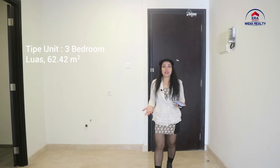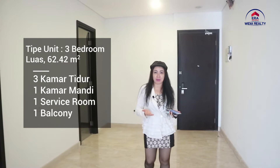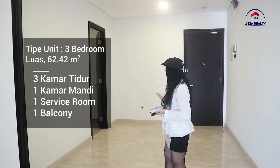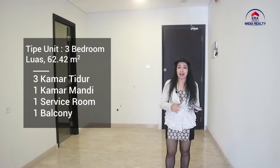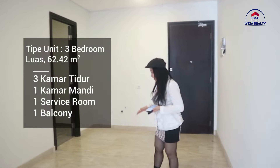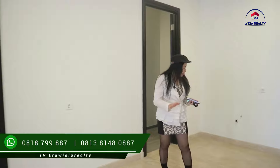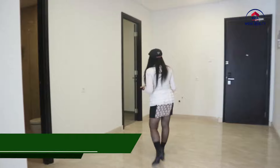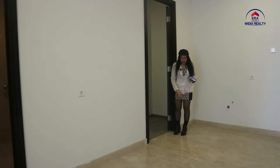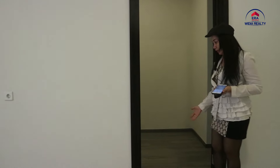Ini adalah unit 3 bedroom dengan luas 62,42 meter persegi. Di mana di lokasi ini memang begitu compact, tidak seperti apartemen yang lain. Tapi jangan salah, ini ada di Sudirman loh, Jakarta Pusat. Di sini kita bisa letakkan dining table, karena living room ada di sini. Dan ini adalah kamar anak-anak. Lantai terbuat dari granit, dan lantai setiap kamar terbuat dari parket.